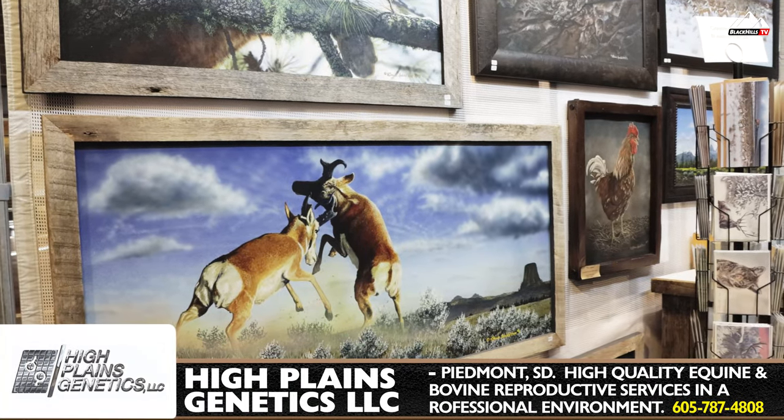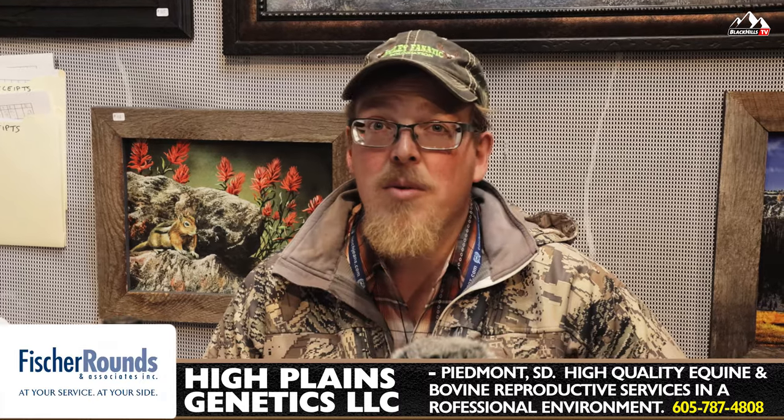I paint with acrylic paints and I like to do Western and wildlife artwork and landscapes. I start out with masonite. This is a piece that I'm working on right now.